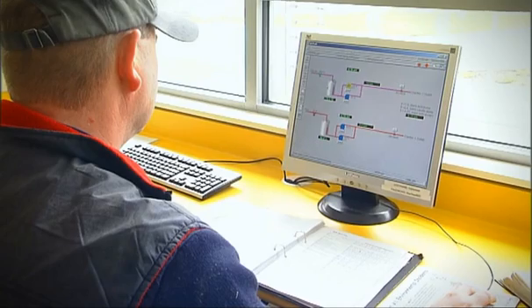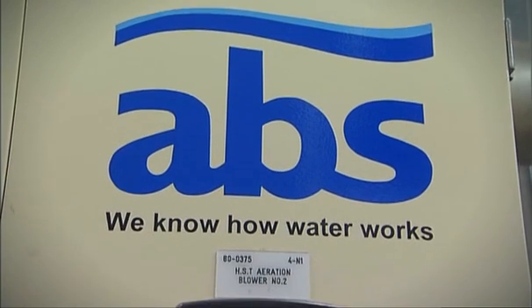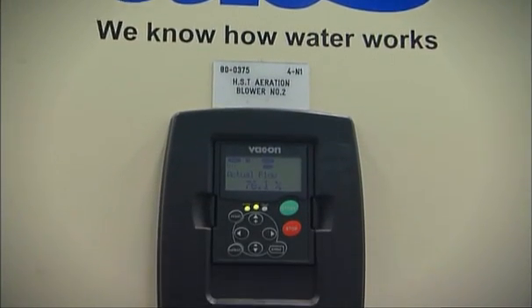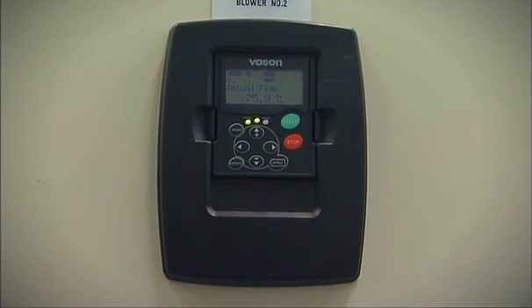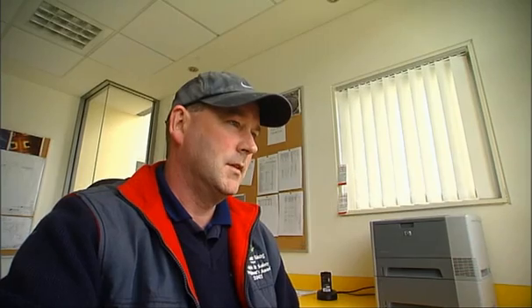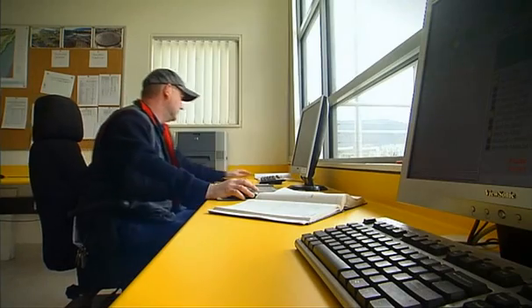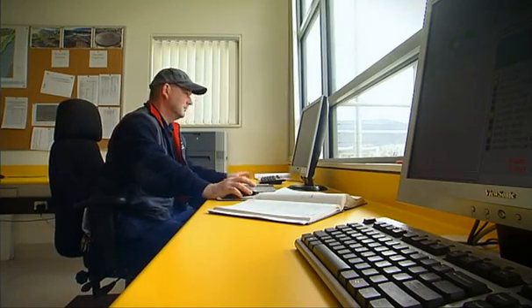Dissolved oxygen is measured in the reactors. Each ABS unit has an integral variable speed drive motor, and the speed of the compressors automatically adjusts to the appropriate level to supply the optimum quantity of air. The operator of the plant is aware of what is going on but doesn't need to adjust the system, as the computers and software control the process.